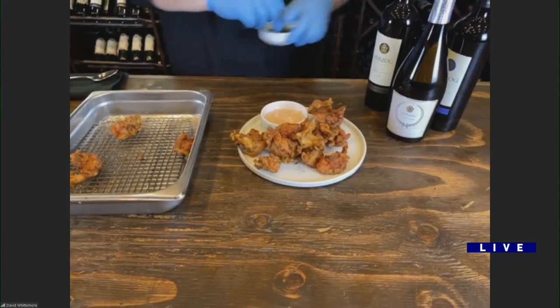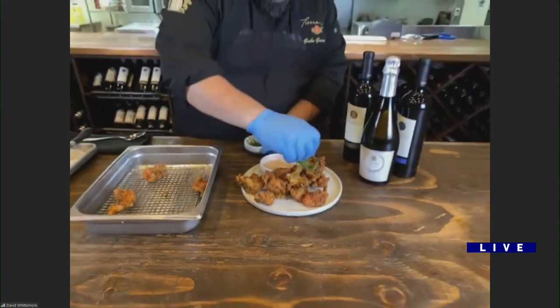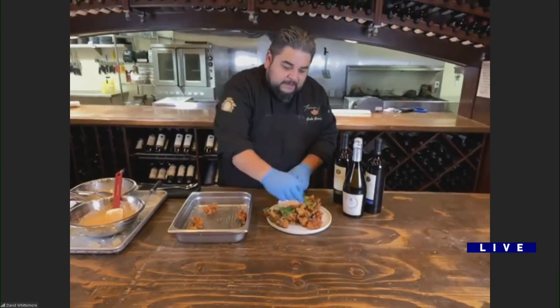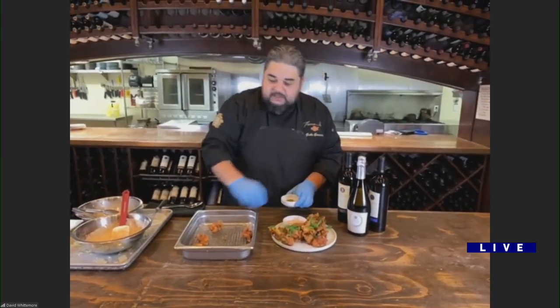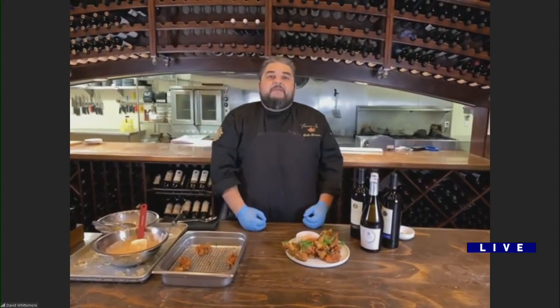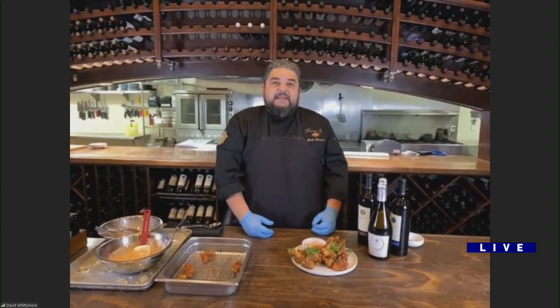We're going to get a little fresh dill for garnish. That's a nice little dish real quick too. A little perfect bar snack for some champagne — Japanese-inspired karaage with a little bit of Russian dressing. Perfect with any champagne.